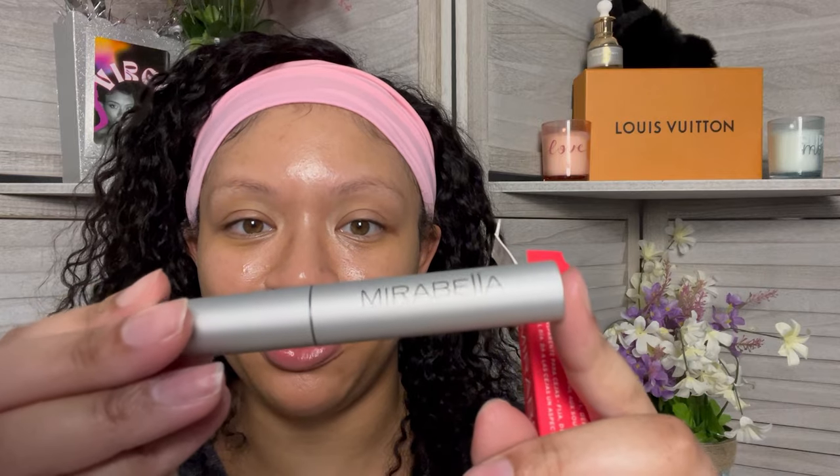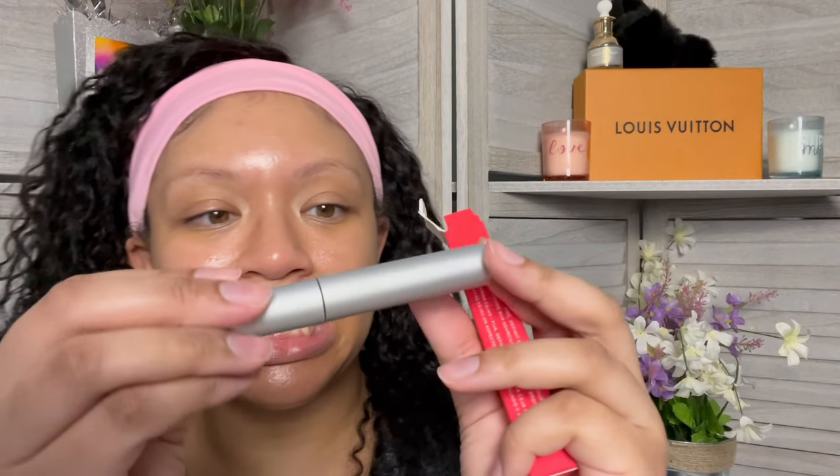The first item that I'm pulling out is by Mirabella — the Pro Sculpt Clear Brow Gel. I'm gonna be honest, I don't use brow gels. It's not my style. I'm just not that girl. I'm gonna open this just to look at the packaging. The packaging is absolutely beautiful — very sleek and pretty.